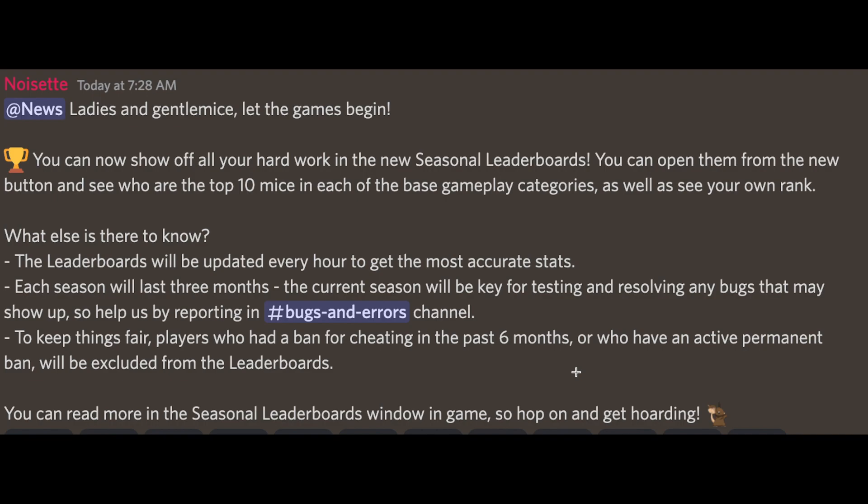There's a new thing that came in. We already have CFM where you can go and check, but now people don't have to go there. You can show off all your hard work in the new seasonal leaderboards. You can open them from the new button and see who are the top 10 mice in each of the base gameplay categories, as well as your own rank. Leaderboards will be updated every hour — CFM would take like a day or more, so this is much faster.